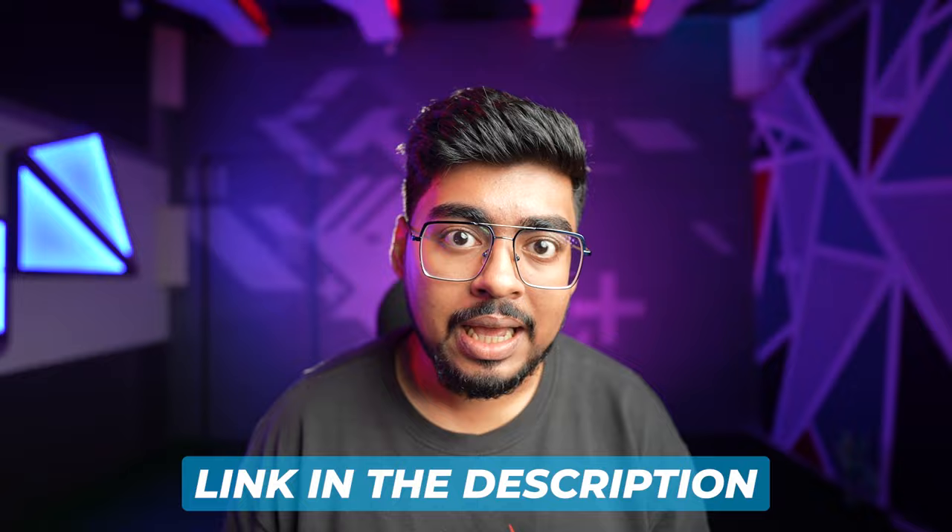I have all the links in the description — you can purchase any of them. You will also find gaming phones in the 15,000–20,000 range, so stay tuned for that. How did you like this video? Comment and share it, and if you're not subscribed to the channel, subscribe now.